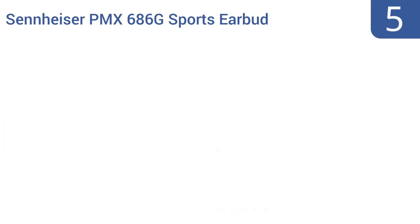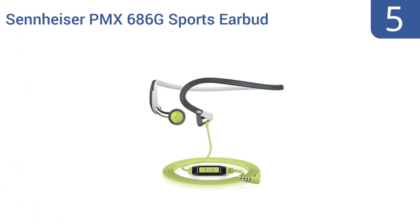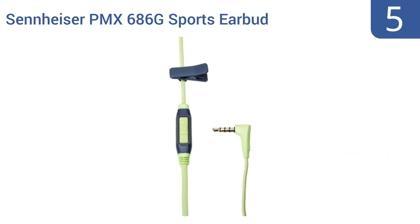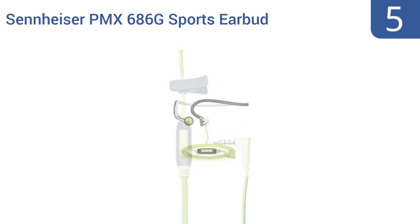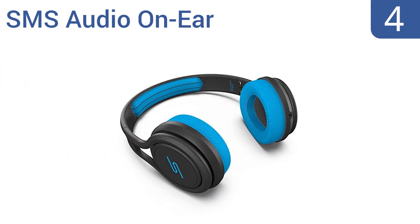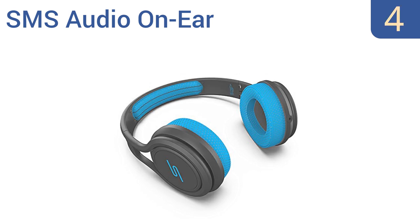Halfway up our list at number 5, the Sennheiser PMX 686G sports earbud neckband-style headsets allow for the minimalist design of earbuds but still offer the reliable fit of headphones. They're ultra-lightweight and will stay in place whether you're jogging, spinning, or jumping rope. They boast antibacterial ear adapters, a built-in clip for cord placement, and a two-year warranty.